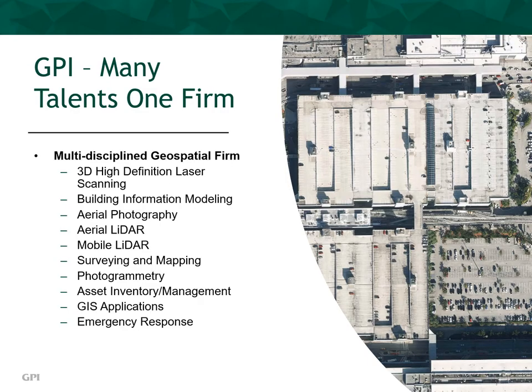But before we explore the benefits, specifications, and deployment of BIM, I want to briefly tell you about GPI. GPI Geospatial is a division of Greenman-Peterson, Inc., an engineering company located on the eastern seaboard of the continental U.S. Our axiom is GPI — many talents, one firm. GPI Geospatial is a multi-discipline geospatial firm.